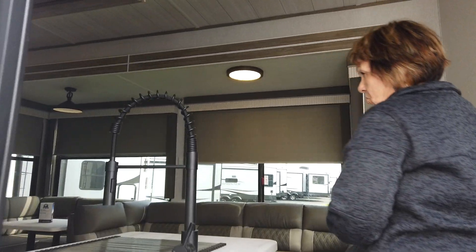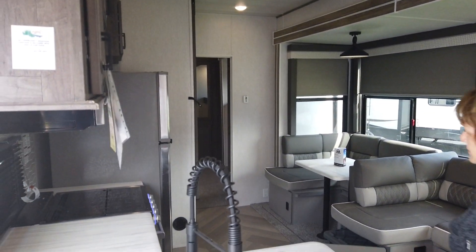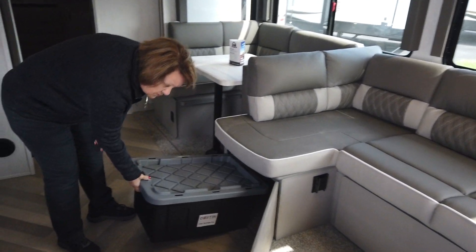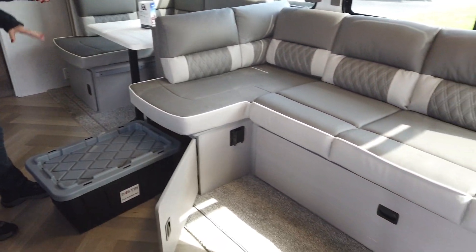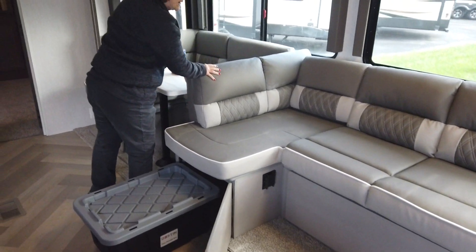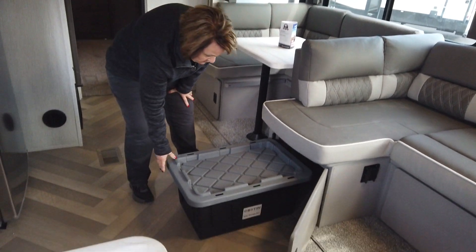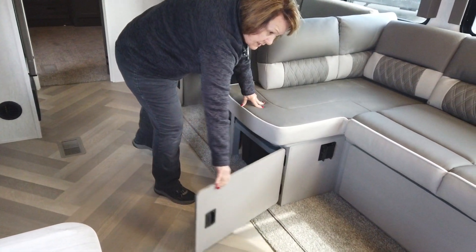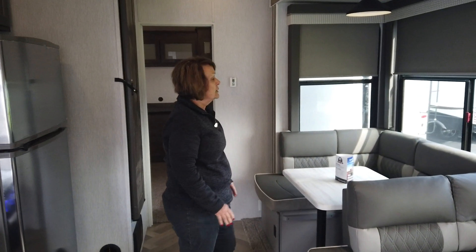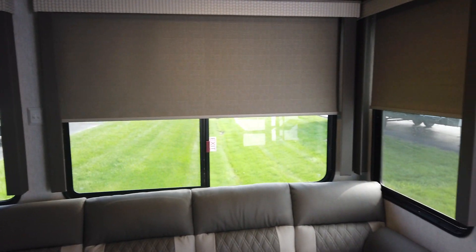Right here I want to show you the inside of this coach. As you walk inside, this is your living area. This is a Versa Lounge — it comes with totes, five of them for storage. You can turn it around for your dining area or have a lounge area there. It has huge windows, and all of these windows open so you can get natural ventilation.